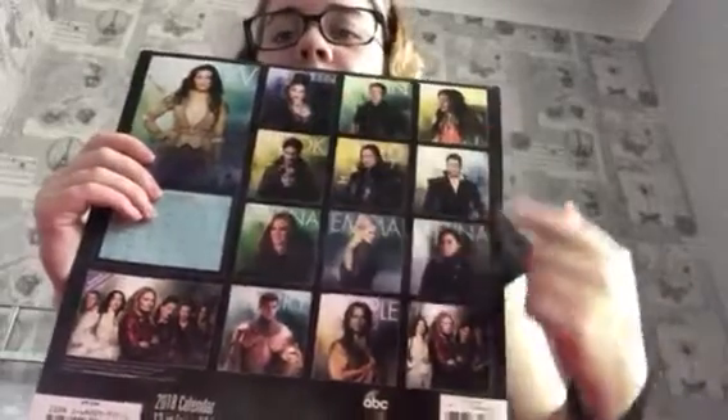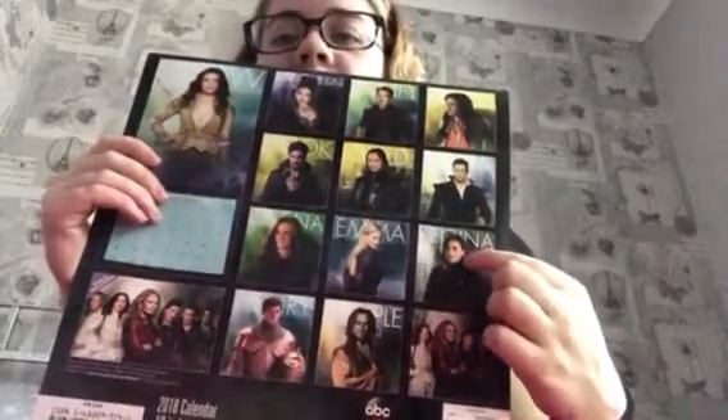The next thing again is from my mom and dad and it's Once Upon a Time related — I got the Once Upon a Time 2018 calendar. It actually goes up to April 2019 so I'll have it a bit longer. I really like it; it's got pictures of all the characters, and my favourites are the Evil Queen and Regina.